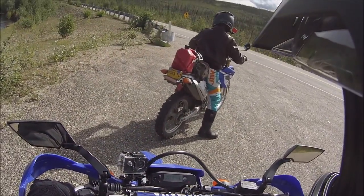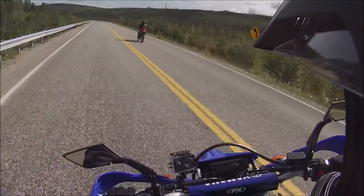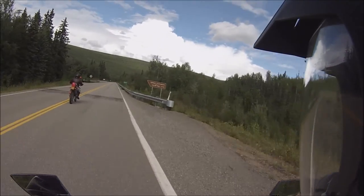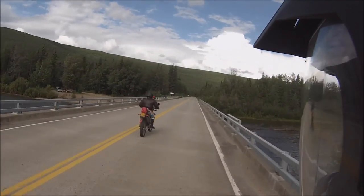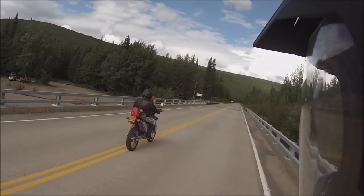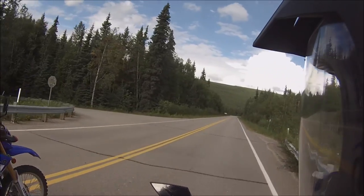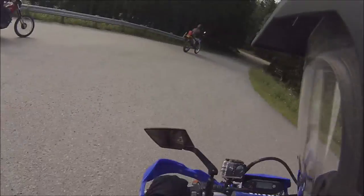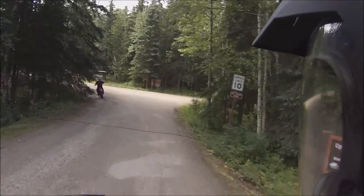I'm looking around up here at the bridge. Upper Chatanika State Recreational Site, Chatanika River. Woohoo! It's pretty nice. We took a little break — look at that river, it looks good.